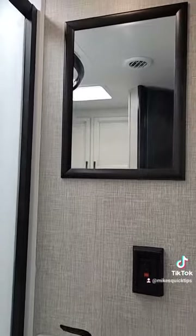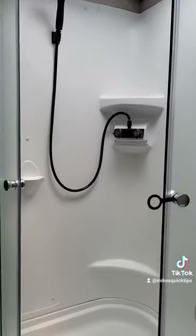Vanity in the bathroom, and a shower with a glass shower enclosure.